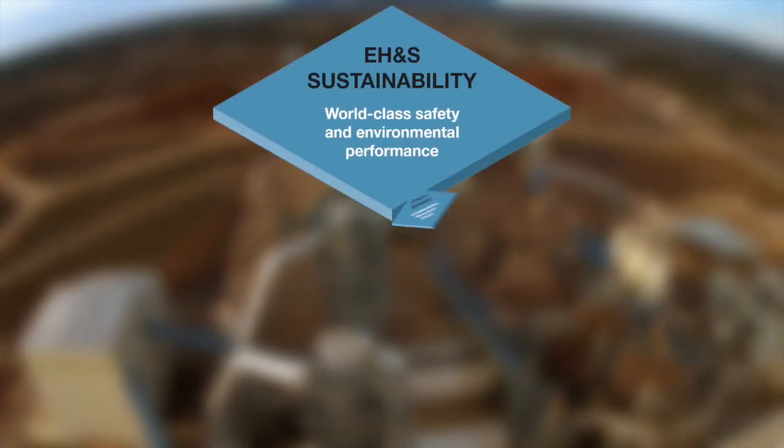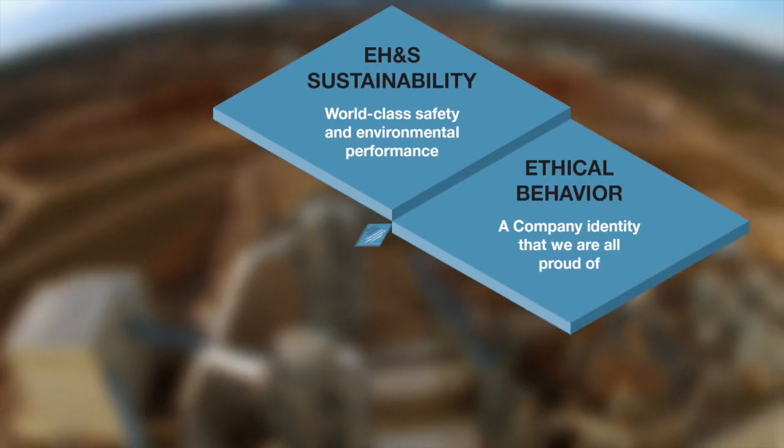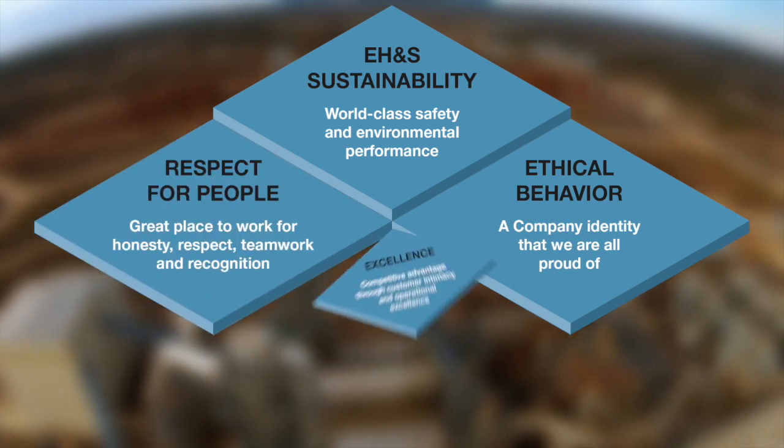The four Huber principles are environmental health and safety, ethical decision making, respect for people, and excellence.